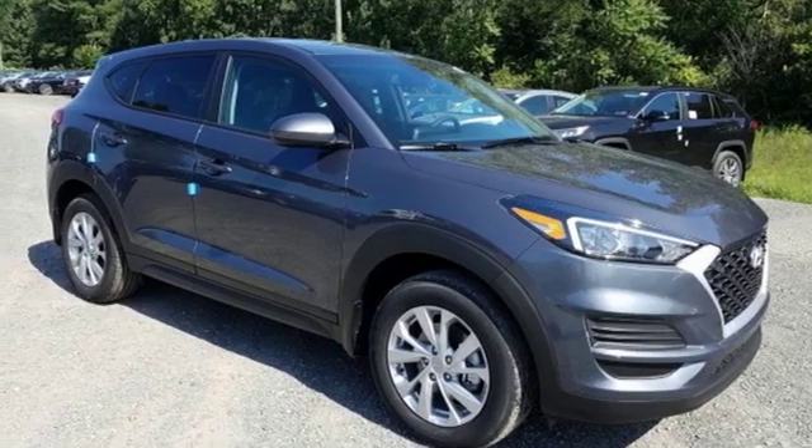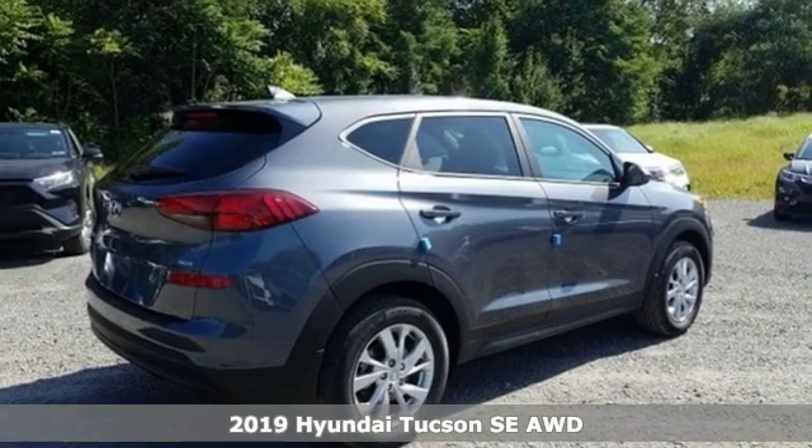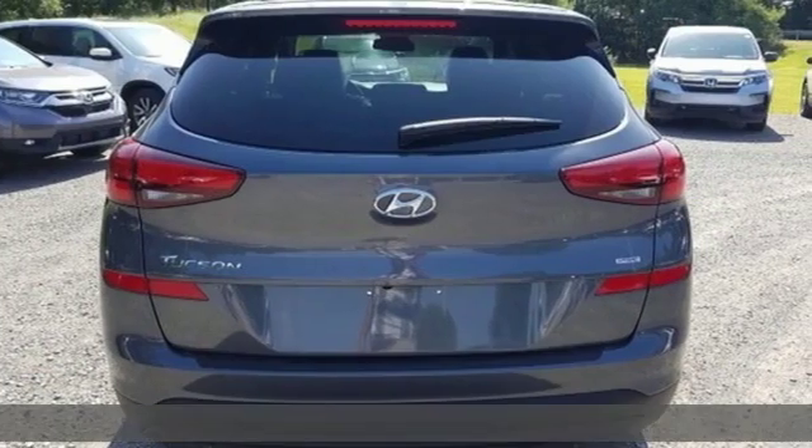It's a new 2019 Hyundai Tucson. Hyundai's attention to detail means a better driving experience for you. Plus, it offers an exciting list of features.